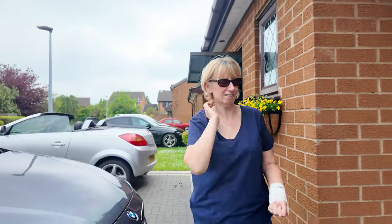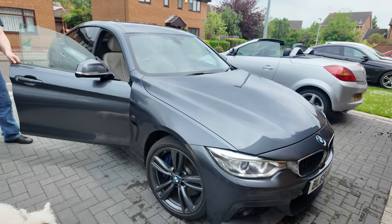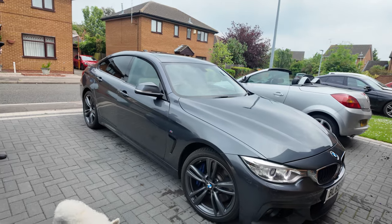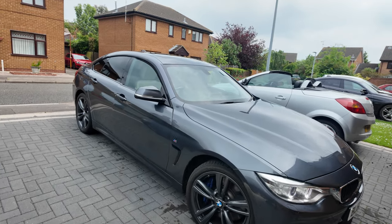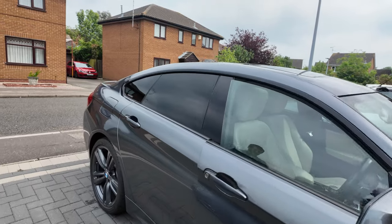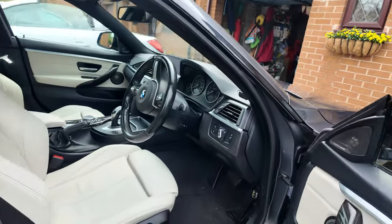New to me car, not a new car. Oh no, we've got another 4 Series. There you go, another 435D. Yeah, picked it up a little while ago.